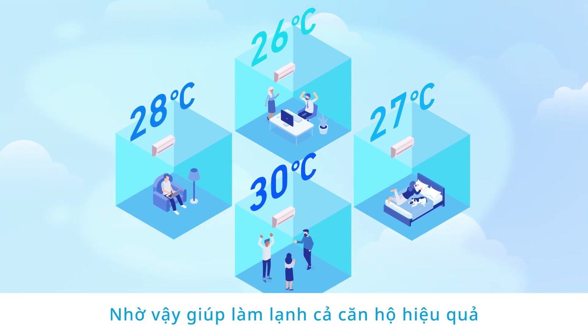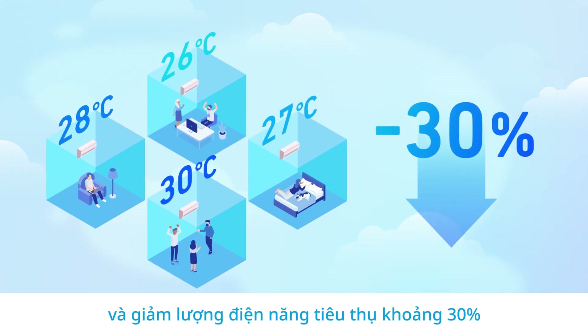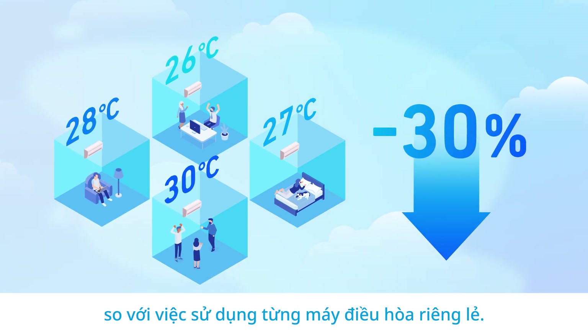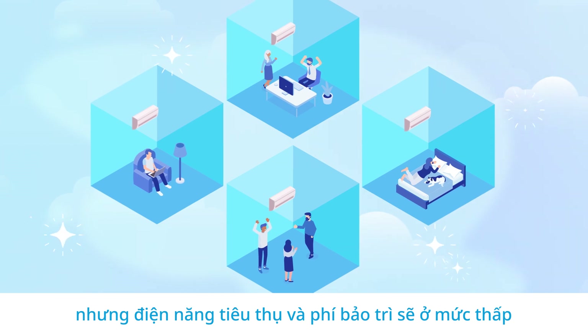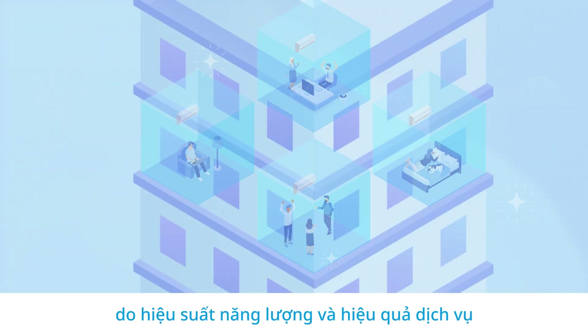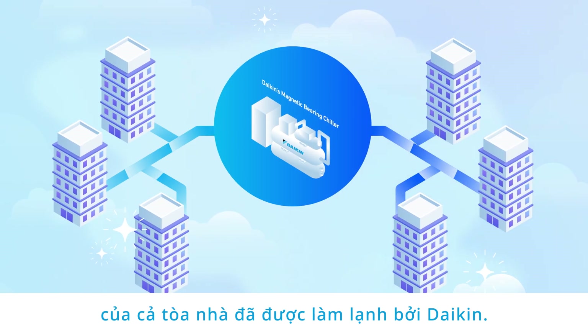This effectively cools down the entire apartment and reduces energy consumption by approximately 30% compared to individual air conditioning for each house. Residents still need to purchase a new air conditioner, but electricity usage and maintenance costs will be at a lower rate due to the energy efficiency and service efficiency of having the entire building cooled by Daikin.